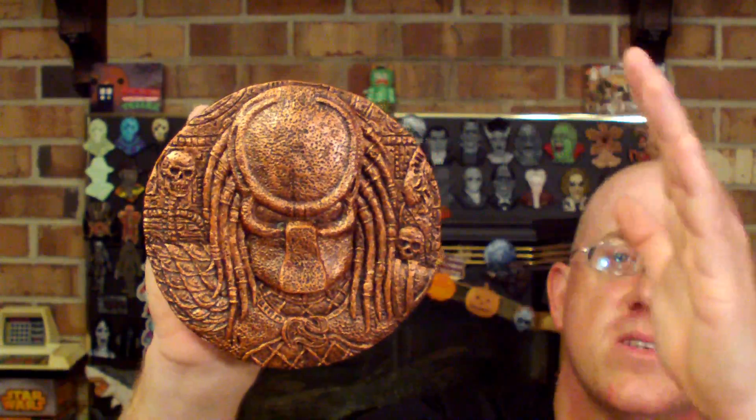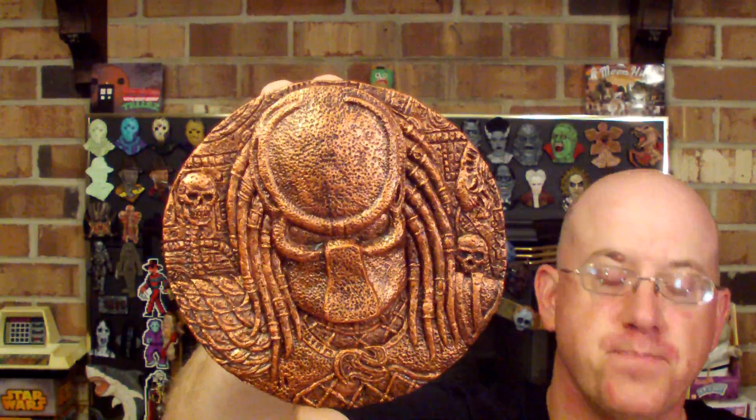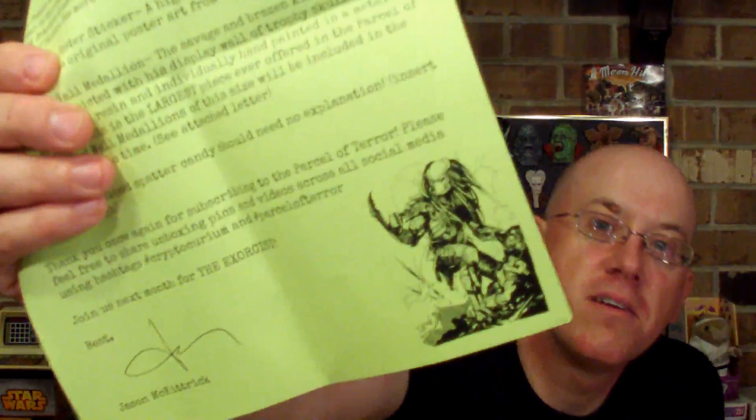This is the largest piece ever offered in a Parcel of Terror to date — wall medallions of this size will be included from time to time. The previous biggest wall plaque was the Halloween bloody jack wall plaque from over a year ago. The blood splatter candy is pretty cool — I've never seen anything like that before, a little blood splatter gummy. The flyer says 'Thank you for subscribing to the Parcel of Terror, please feel free to share unboxing videos and pictures across all social media.'